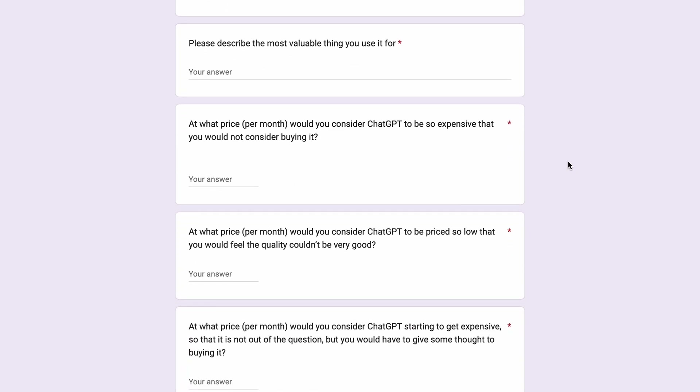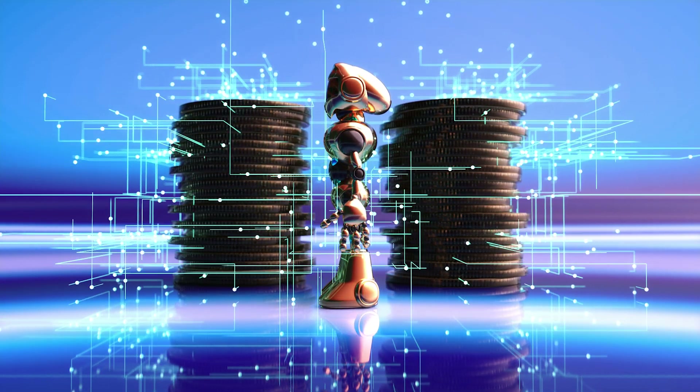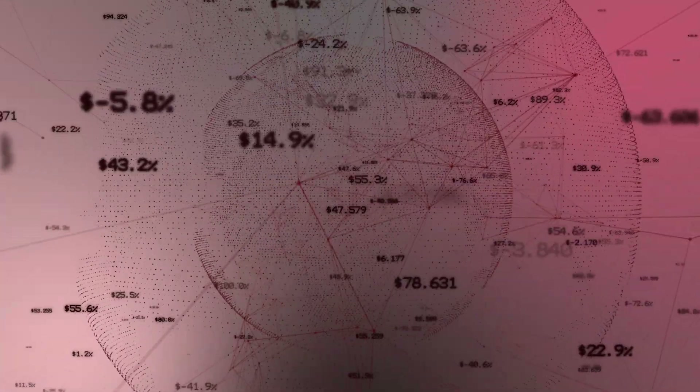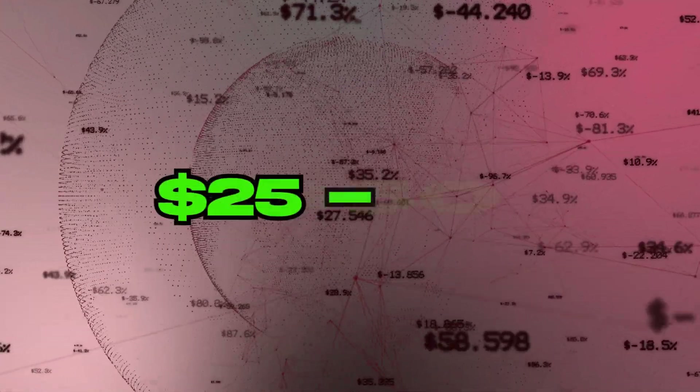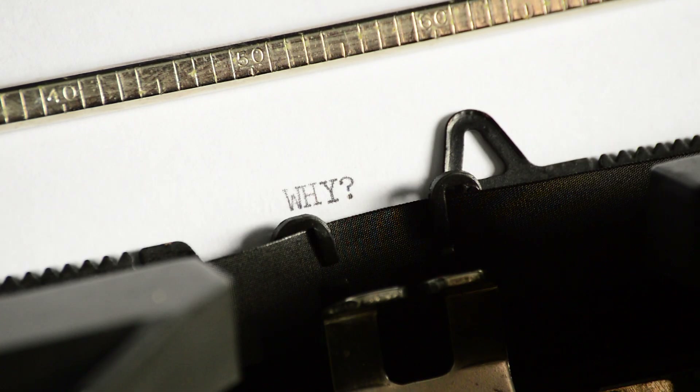The waitlist Google form gives out some price feelers, asking the user what price ranges they would be comfortable with. OpenAI will then use this data to price the professional version of ChatGPT. In my opinion, I think the price will be around $25 to $50, most likely on the higher end, and there's a reason I think it will be on the higher end.